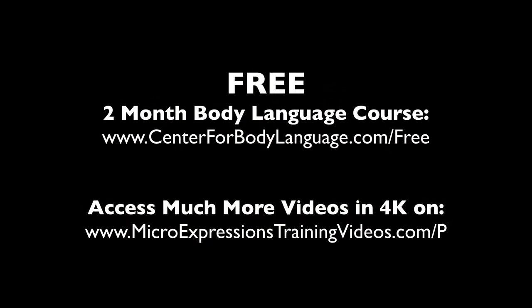If you'd like to learn more, sign up for our free two-month body language e-course at centerforbodylanguage.com/free. If you'd like to see many more videos analyzed in 4K video quality, sign up for our online training. We're on a mission to inspire over a million lives to be more successful in life and business, thanks to more effective communication. Thank you for watching, and we hope this inspired you as well. See you next time.